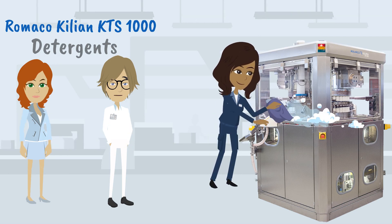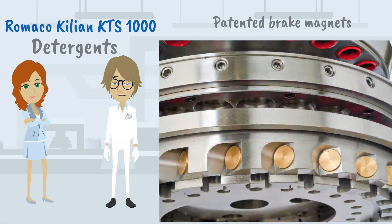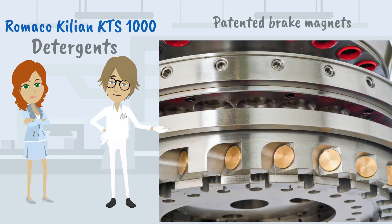The Romaco Kilian KTS-1000 is easily accessible, which reduces cleaning efforts. With the usage of patented brake magnets and thus a constant brake force, we realize a constant tablet weight — and there is neither readjustment nor additional spare parts necessary.